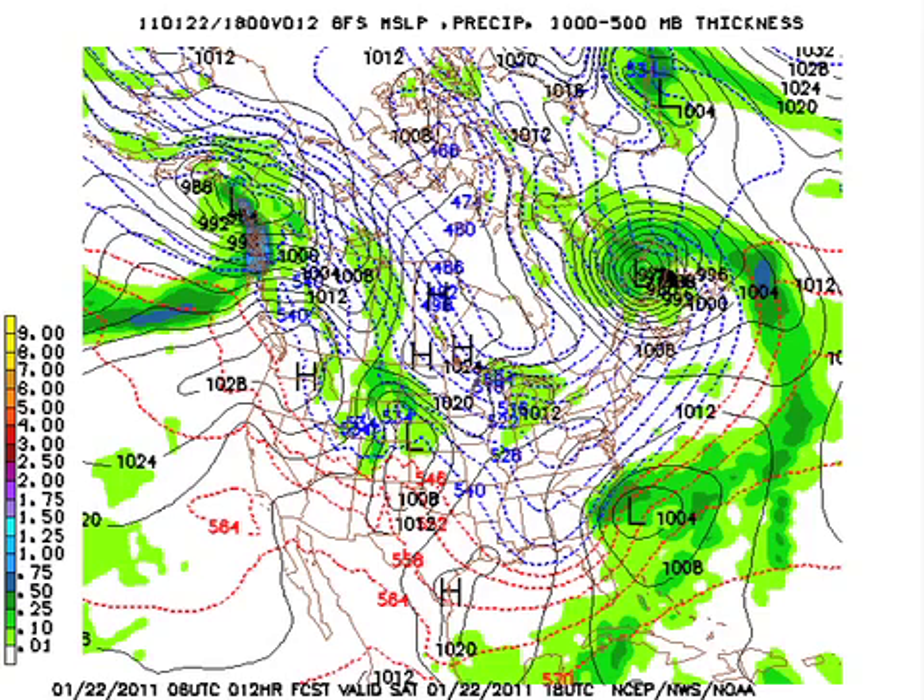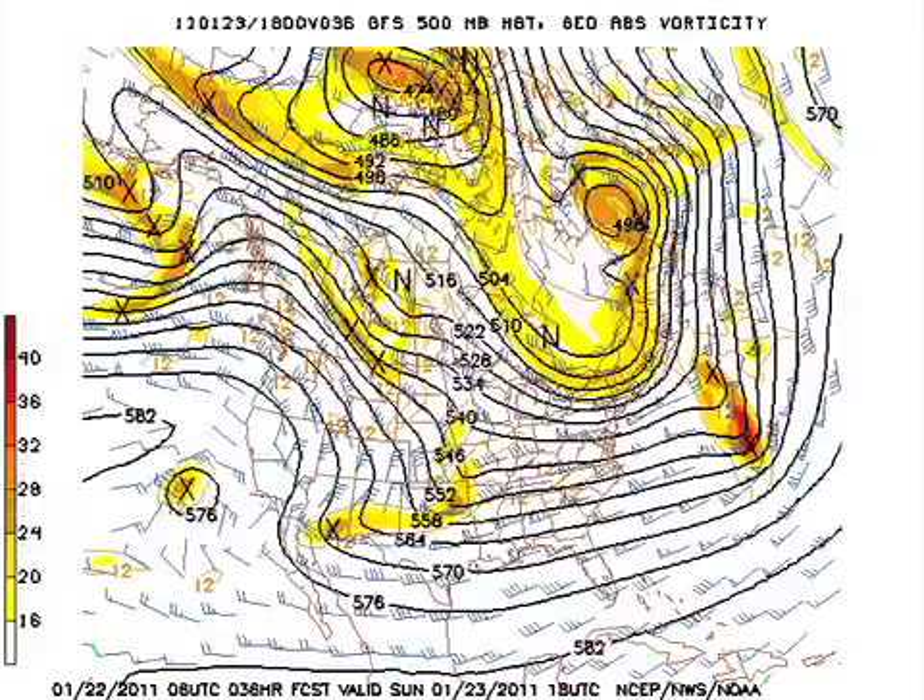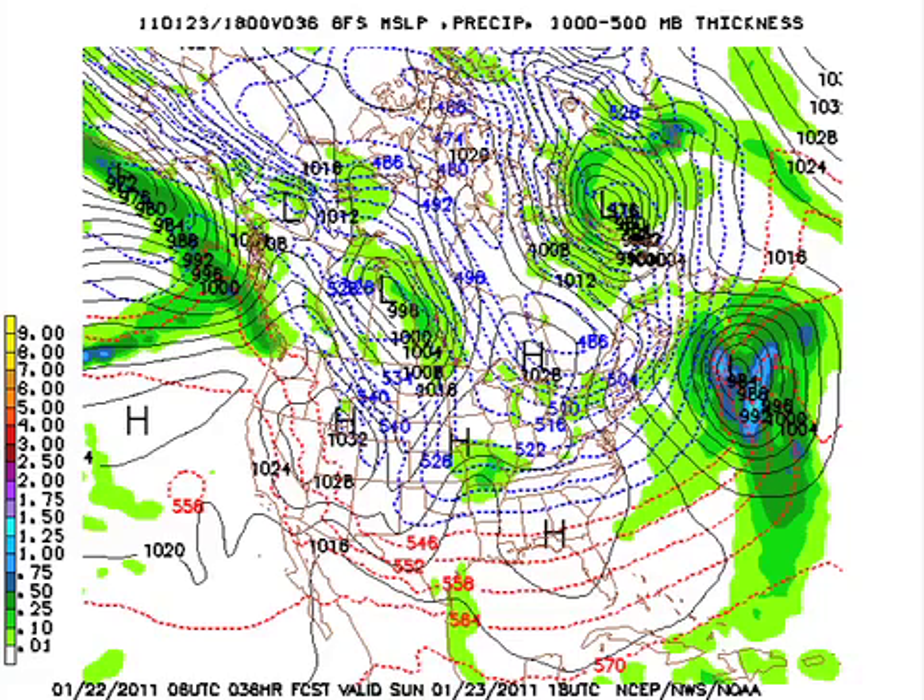Here's the 060 GFS model run — there goes our surface low and notice the 540 line all the way down into the northern Gulf of Mexico, so cold air is certainly gripping the eastern half of the country. The long-wave trough position just stays anchored over the eastern part of the country. Most of those impulses are going to be relatively dry, so the result is that for Sunday, with a surface high, we will stay pretty much without any precipitation, but at least some snow in the midsection of the country.